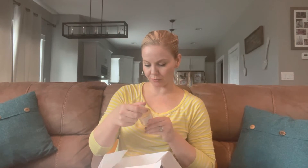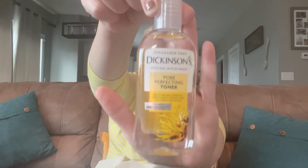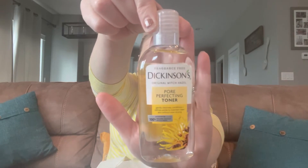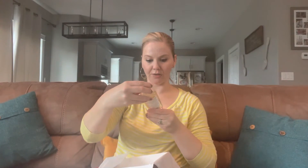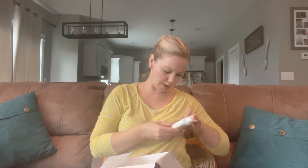The next item is Dickinson's Original Witch Hazel — Fragrance Free Pore Perfecting Toner. So I see a nice little theme running through this box, which I'm really excited to try. That's three ounces as well. This CeraVe was three ounces too.